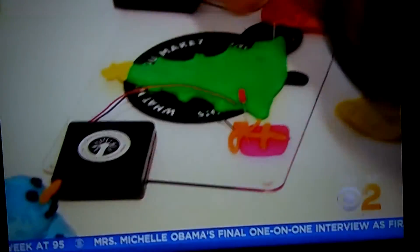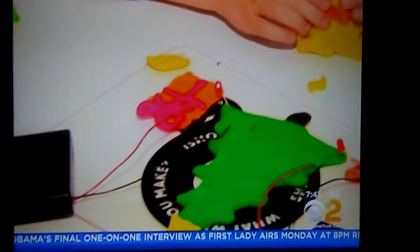Now for some sneaky science, there's the Electro Dough Kit. Children use dough and circuits to learn about electricity.